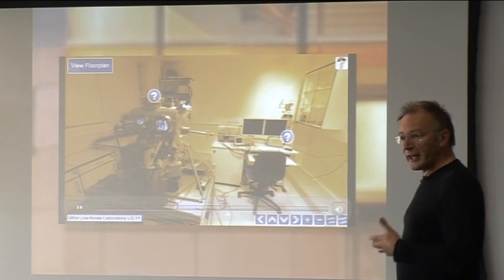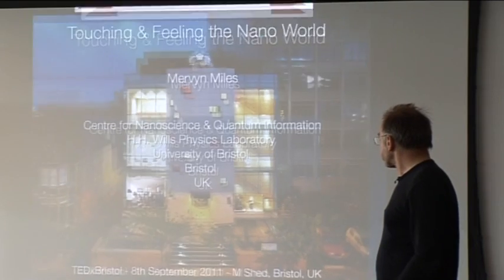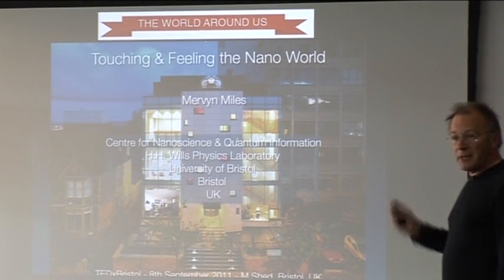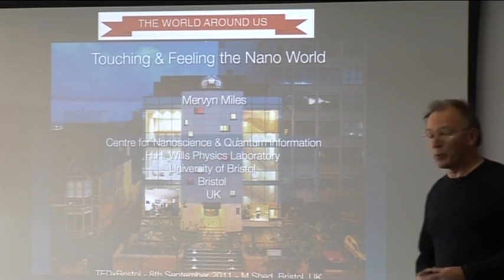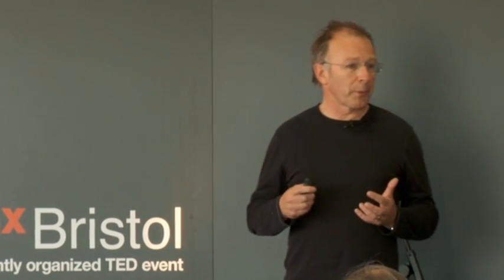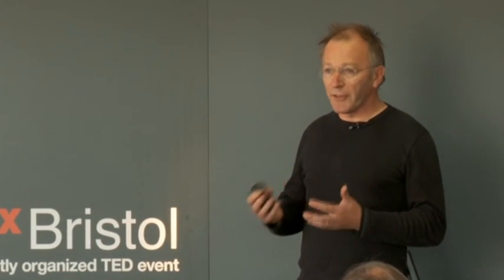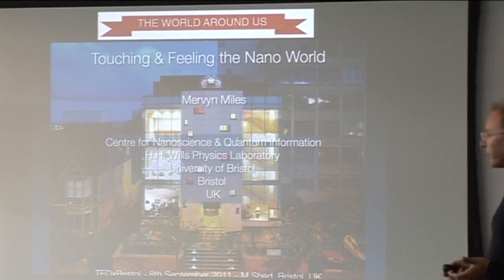So the building has both scientific and sociological and cultural reasons to be there. The theme of this TED event is the world around us. If we think of the world around us, we perceive it by vision and by touch. But if we go down to the nanoscale, there's a whole world around us that's really there, but we don't perceive it — we don't see it, we don't feel it.